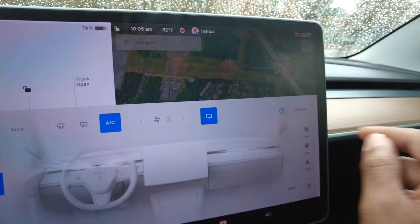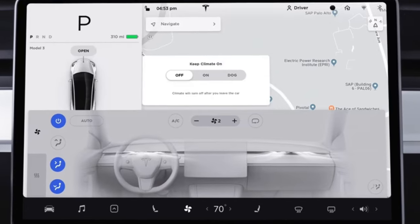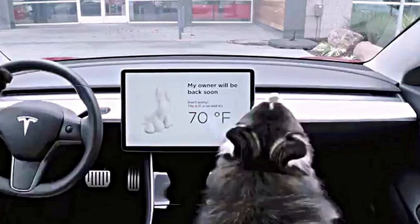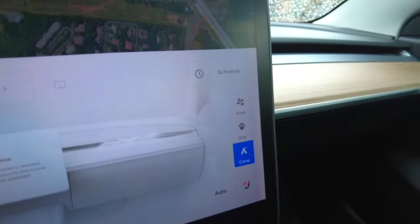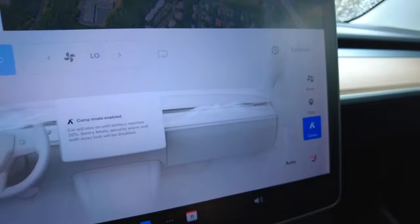If you're getting out of the car and want to run in real quick, you can use Keep Mode to keep the climate control enabled — great if you're running inside a store or if you have a dog or pet. You also have Camp Mode. With climate control, you can also schedule it to pre-condition the car on a recurring schedule, so you don't have to remember on those cold winter days or hot summer days to cool or heat the car.